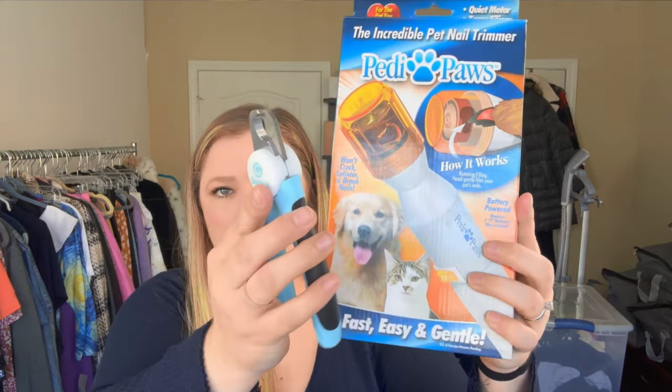I also got something for personal use — dog nail cutting tools. Our dog Remy has nails that grow fast between grooming appointments, so I'm going to try trimming them at home. I may fail miserably, but she charged me four dollars for both, so it was definitely worth it.